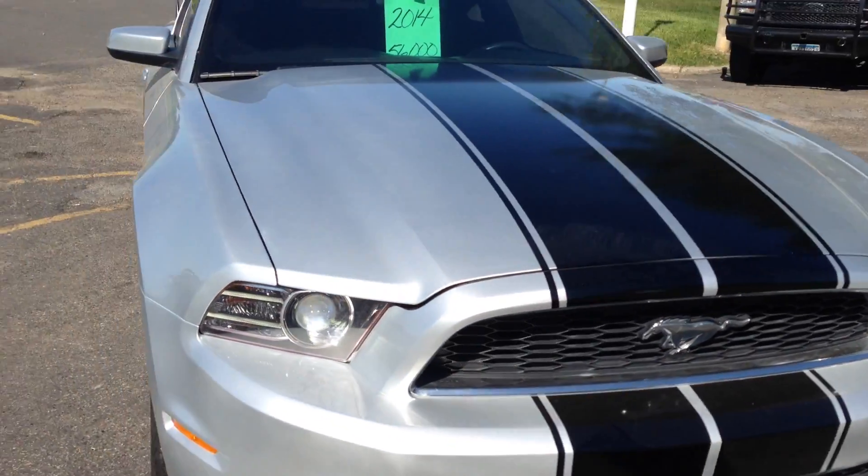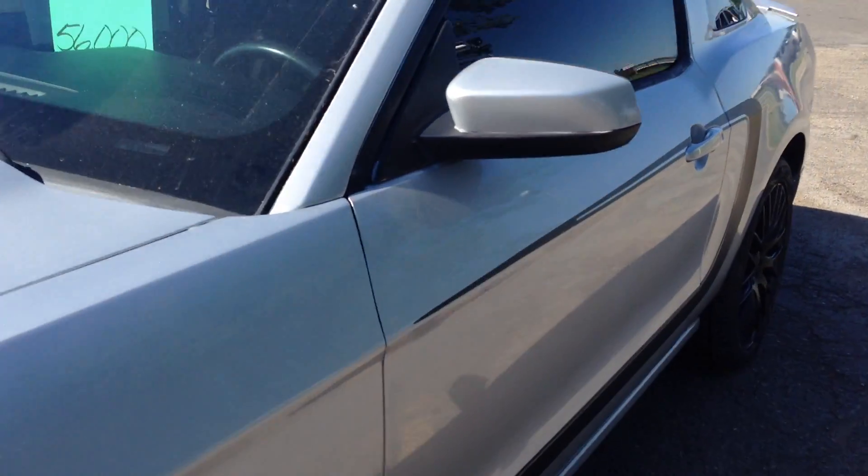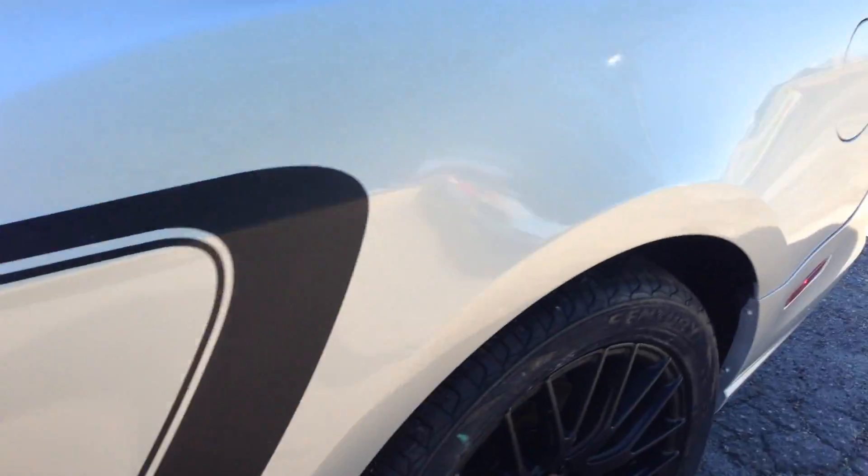This thing is beautiful. Clean title — there's no hail, the body is in remarkable condition. This is an out-of-state vehicle. Take a look at these tires and wheels — they look really nice.